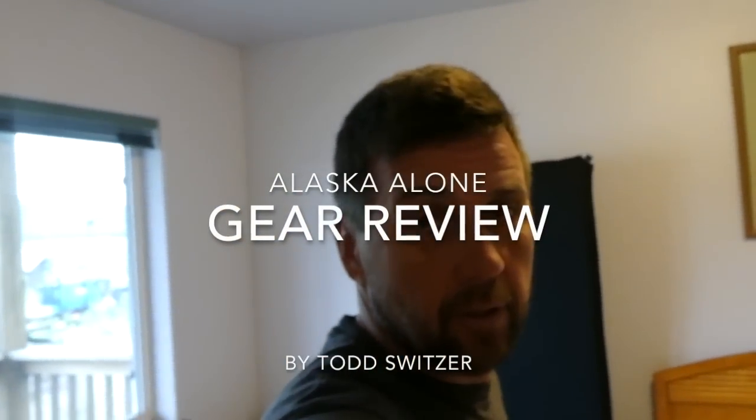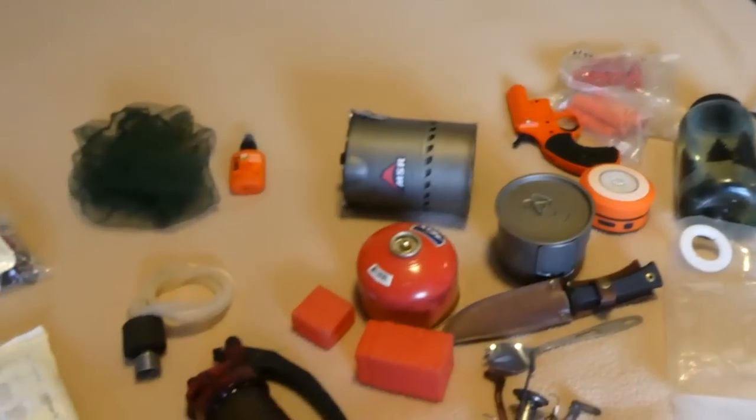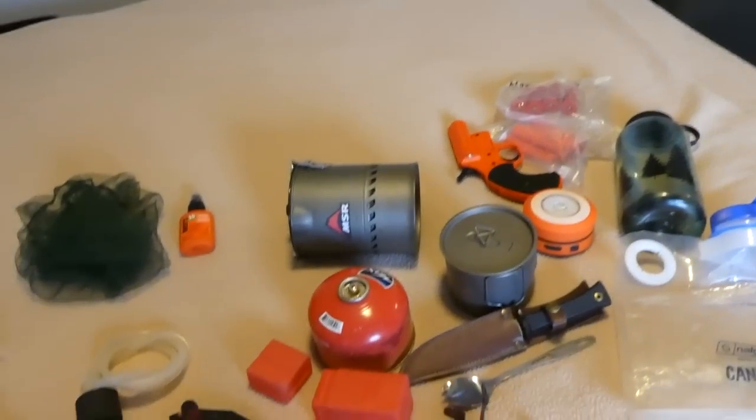Alright, end of the trip — trip review and gear review. I wanted to do a little follow-up to the trip and talk about the gear: some of which worked out well, and some of which I probably wouldn't use again. This is my basic camping kit. When you're on a kayak trip like this, everything has to work because there's no room to carry a backup of anything.